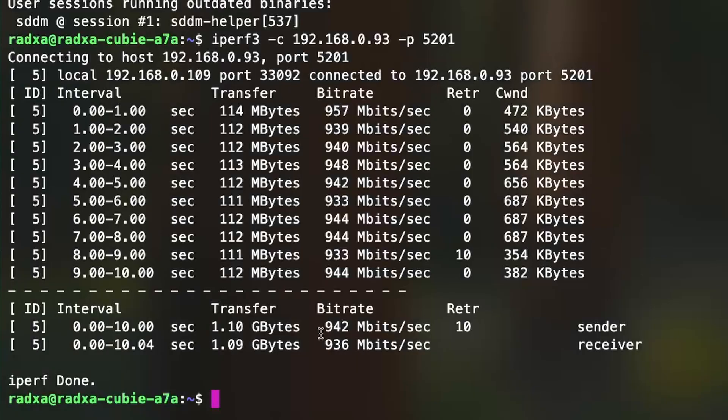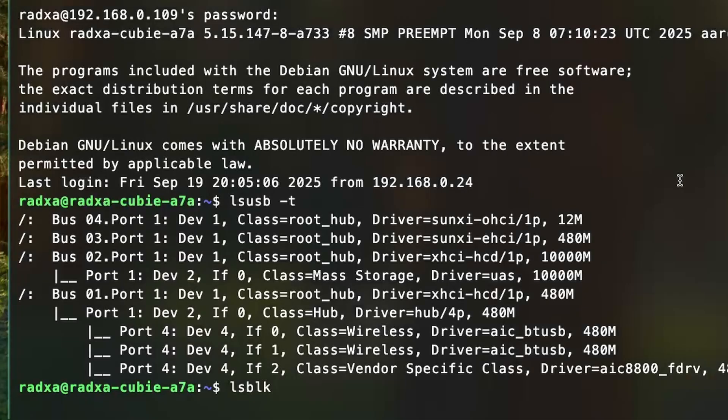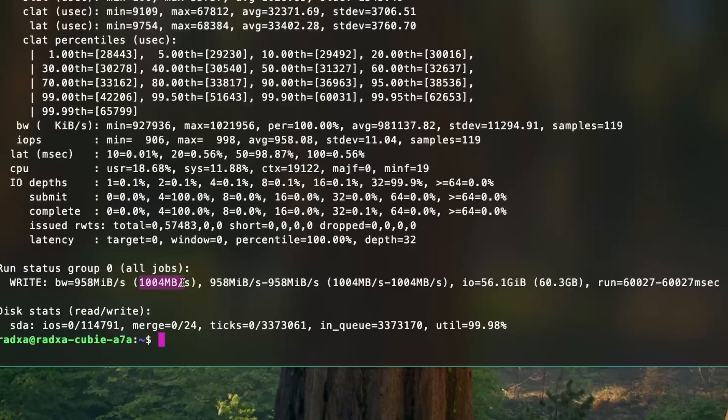I tested the Gigabit Ethernet port and got about 940 MB/s for uploads and downloads. Then I checked the USB 3.1 port — the lsusb command showed my USB 3.0-to-NVMe adapter mounted to the 10,000 MB bus, indicating the port supports USB 3.1 Gen 2 speeds. I ran a flexible IO transfer test and got about 1,000 MB/s, copying about 60GB in 60 seconds, which was really good.